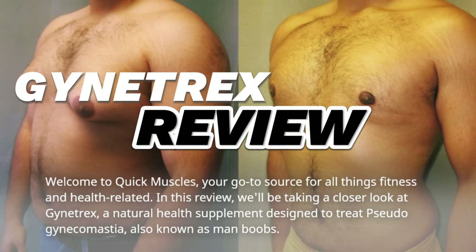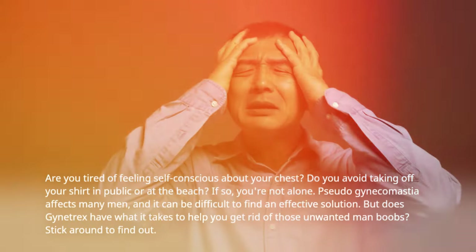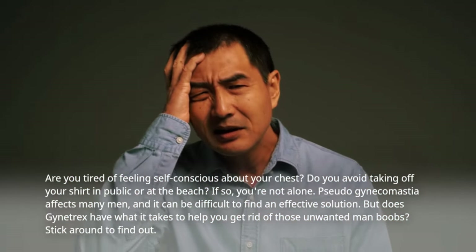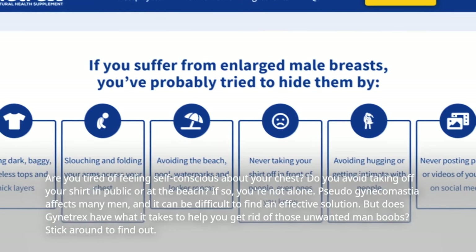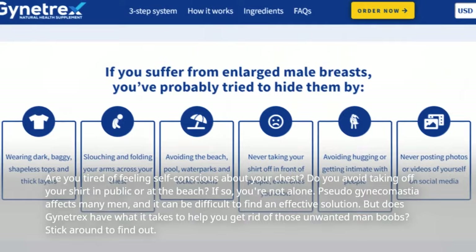A natural health supplement designed to treat pseudogynecomastia, also known as man boobs. Pseudogynecomastia affects many men, and it can be difficult to find an effective solution. But does Gynotrex have what it takes to help you get rid of those unwanted man boobs? Stick around to find out.